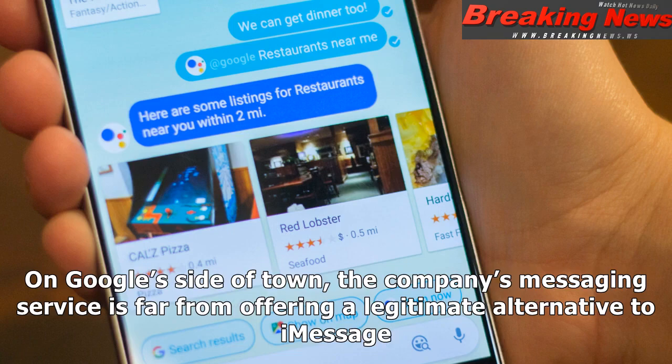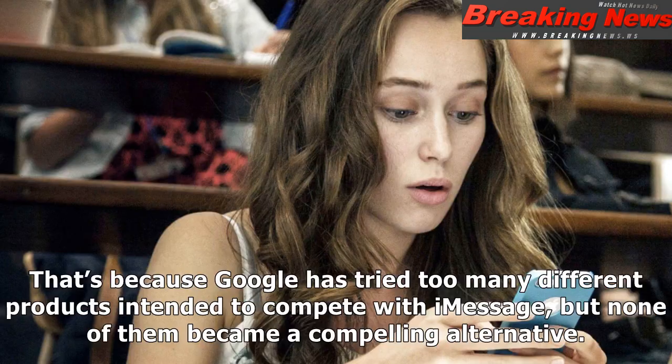On Google's side of town, the company's messaging service is far from offering a legitimate alternative to iMessage. That's because Google has tried too many different products intended to compete with iMessage, but none of them became a compelling alternative.